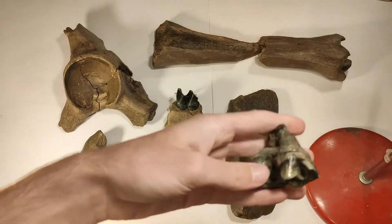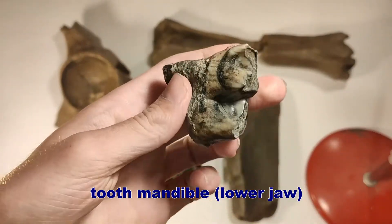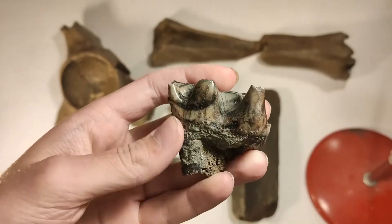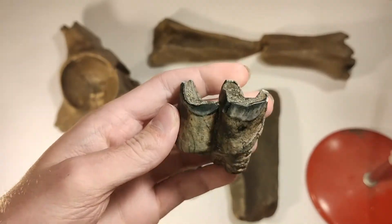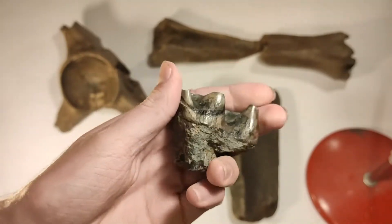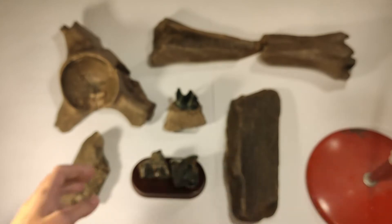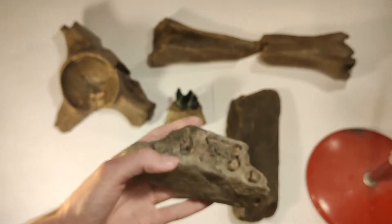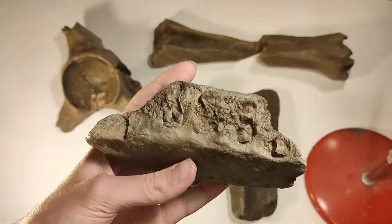This tooth belongs to the mandible, the lower jaw, and you saw this in one of my last videos — be sure to check that video out where I found this one. And you saw as well this jaw section with the broken teeth.